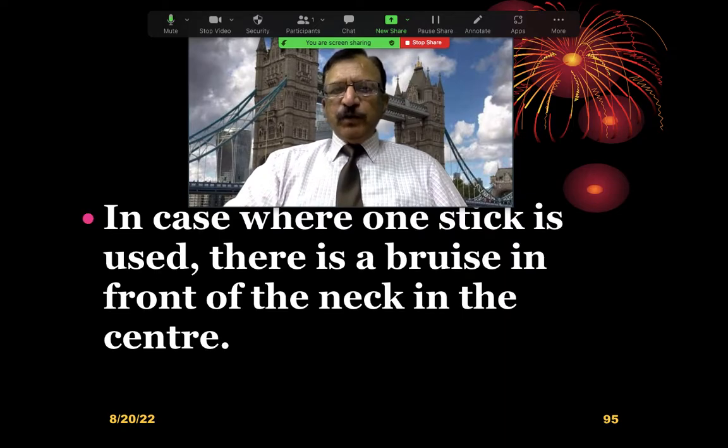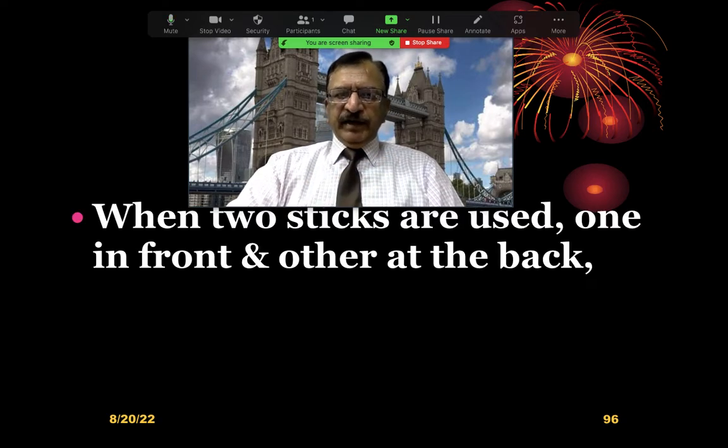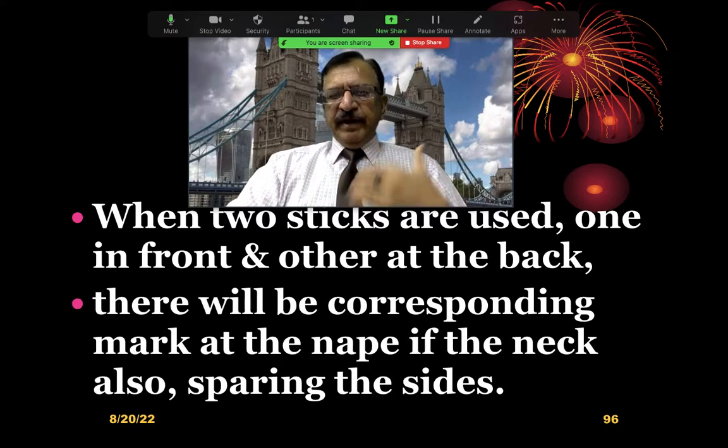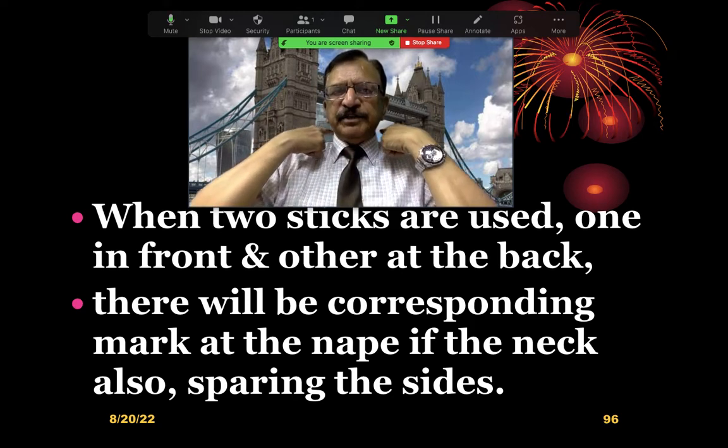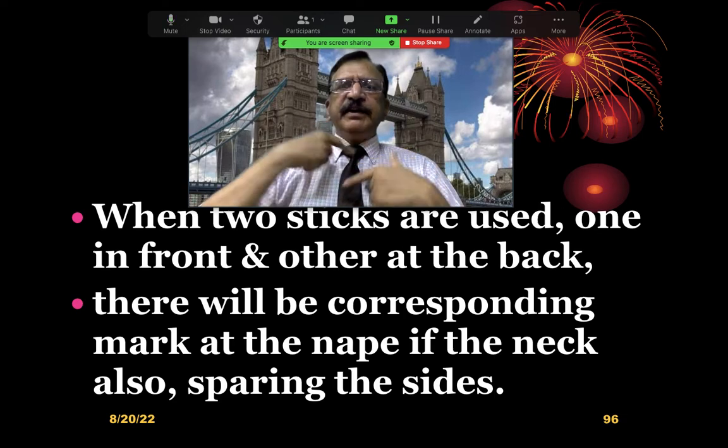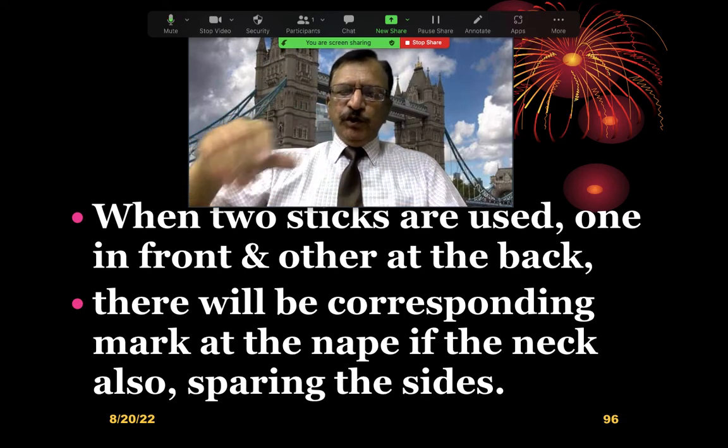In cases where one stick is used, there is bruising only on the front of the neck. But if two sticks are used — one in the front and the other at the back — there will be corresponding marks at the nape of the neck, sparing the sides of the neck. Only the front and back of the neck will show bruising and the mark of the bamboo.